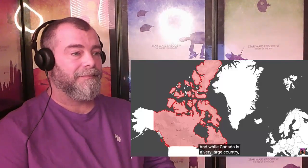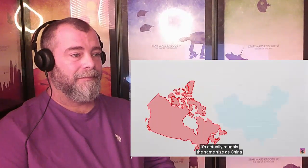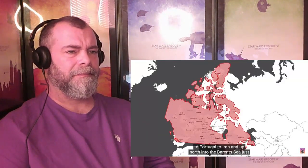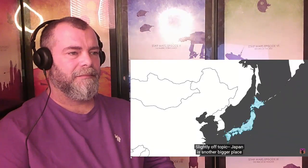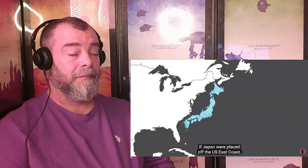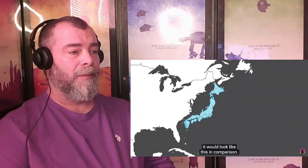Between Alaska and the United States is Canada, which also seems huge up here. And while Canada is a very large country, it's actually roughly the same size as China — but still looks like a colossus when placed in Europe, where it stretches from east to west from Portugal to Iran, and up north into the Barents Sea just above Russia. Japan is another bigger place than most people believe it to be. If Japan were placed off the US East Coast, it would look like this in comparison.